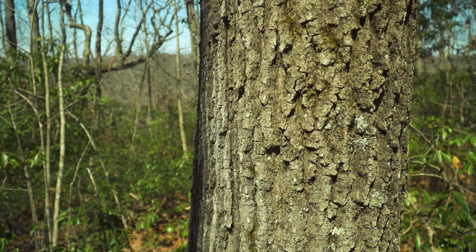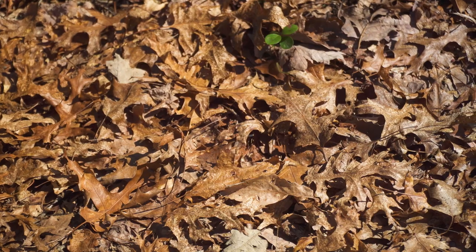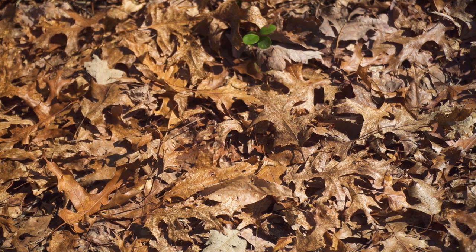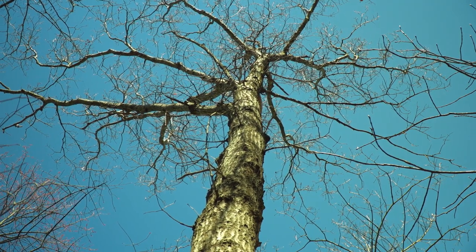Marker number two specifically talks about all the different oak species we have in the park. There are around 10 different species of oak just in Kentucky and Virginia alone, and around 60 in North America.